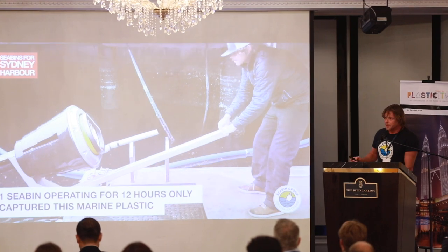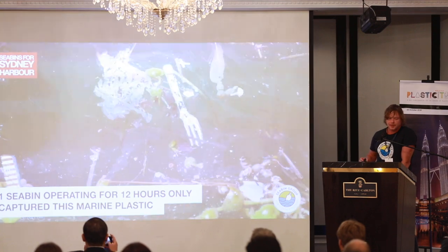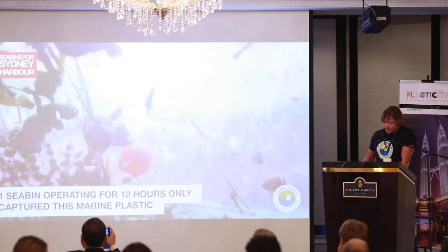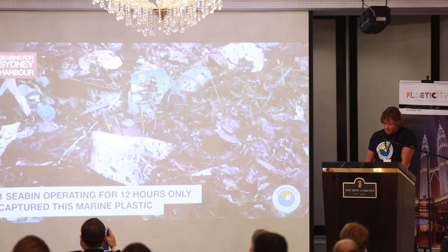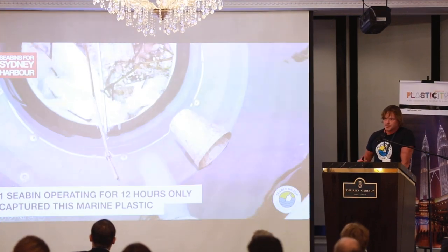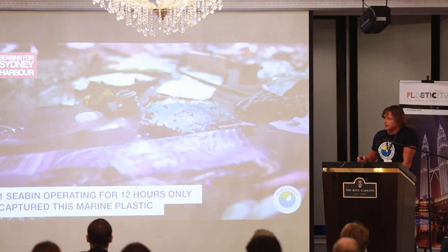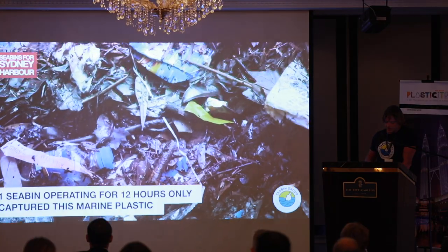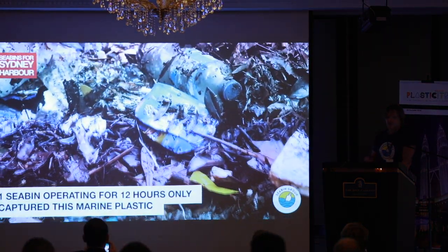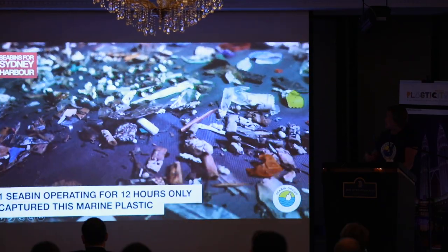This is a short clip of what a Sea Bin is, just to put this talk into context. It collects plastic bottles, coffee cups, microplastics, plastic bags, oil, fuel, polystyrene balls, and any unsightly surface pollutants and litter in general. It can collect items like a five-litre container or down to items two millimetres in size.